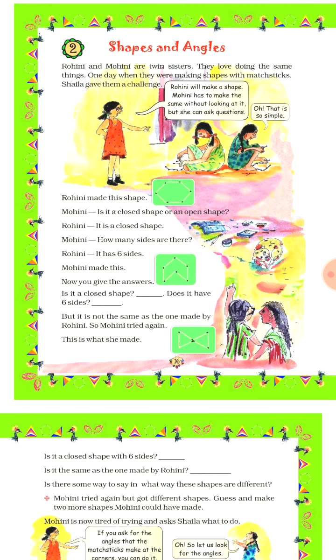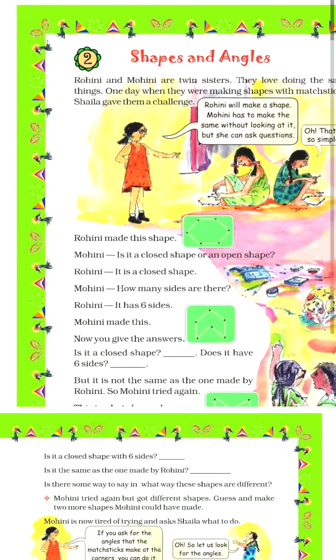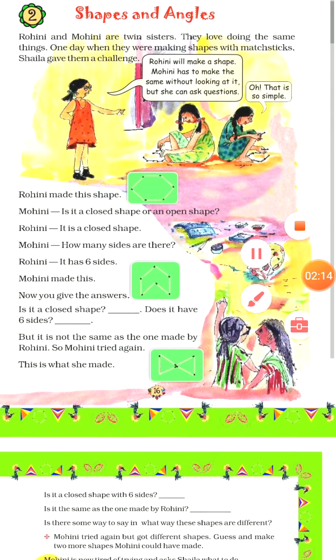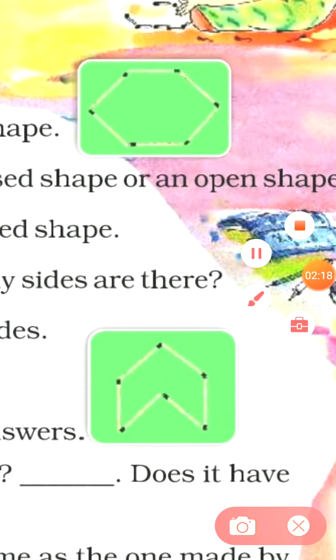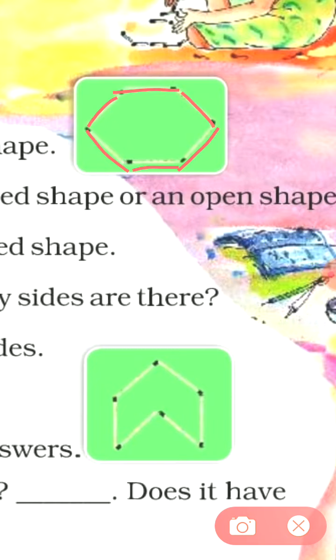Rohini made a shape. Which shape did Rohini make? Let's see — Rohini made this shape.